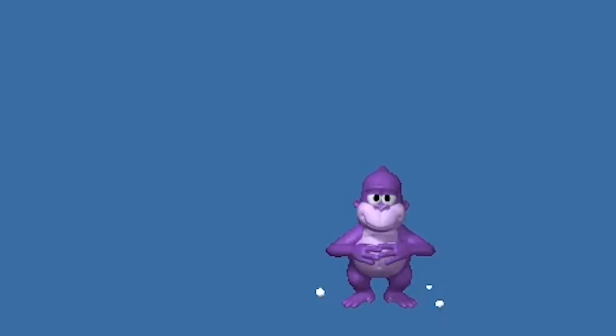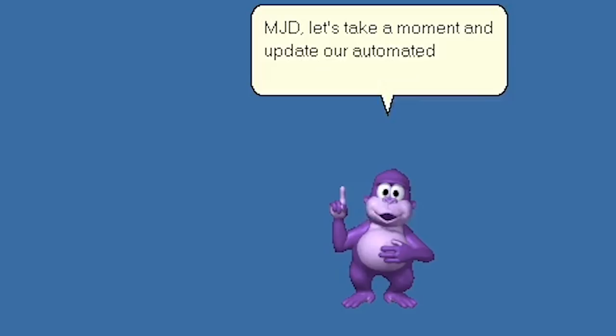In today's video, I'm going to be answering that question by taking you through the history of BonziBuddy and the company that created it.